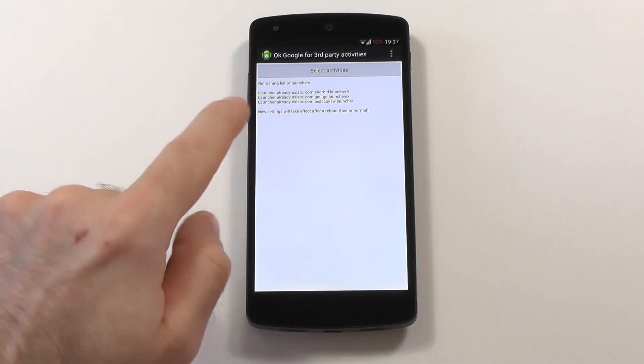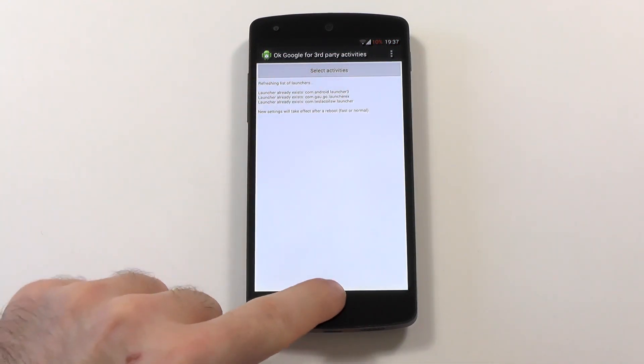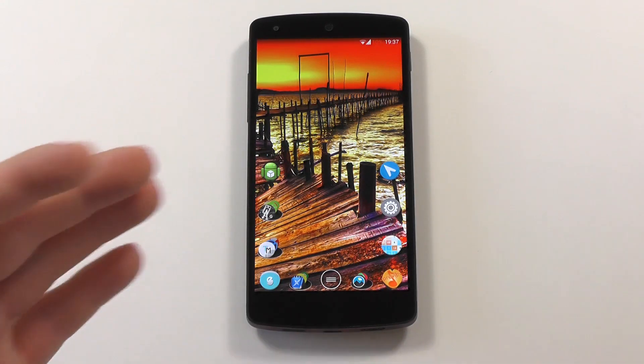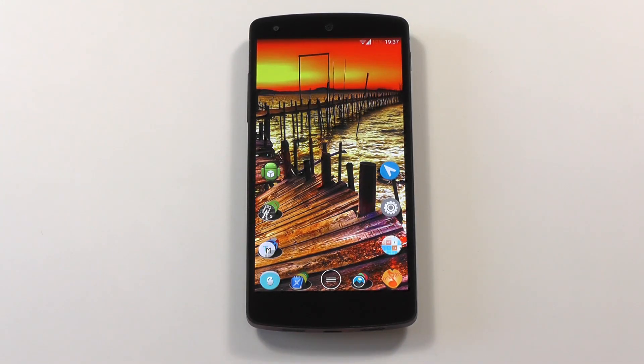Maybe you have to reboot once, and it will also work on different activities — that didn't work for me for some reason. But otherwise I think this module is pretty handy, because I'm a Nova user and I don't like the Google Now launcher. It is nice, but I'm a hardcore Nova fan, so I can use this feature now also.